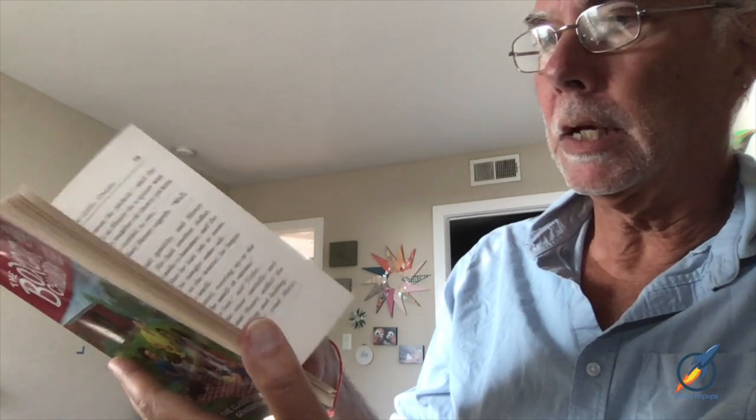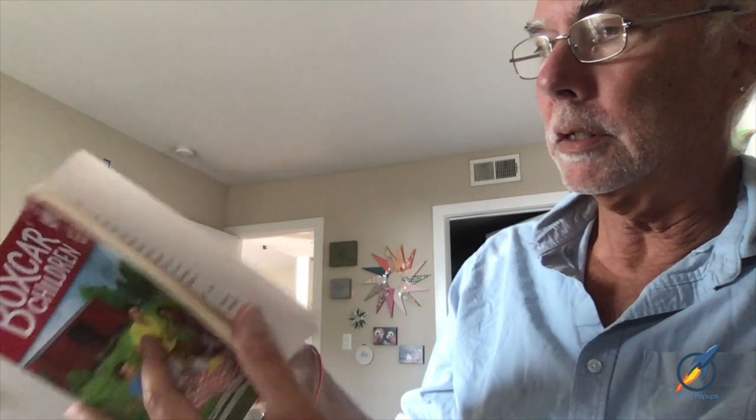Let me show you how this works. This is the Boxcar Children — it's a chapter book, a second grade early reader, and it's got all these illustrations in it.